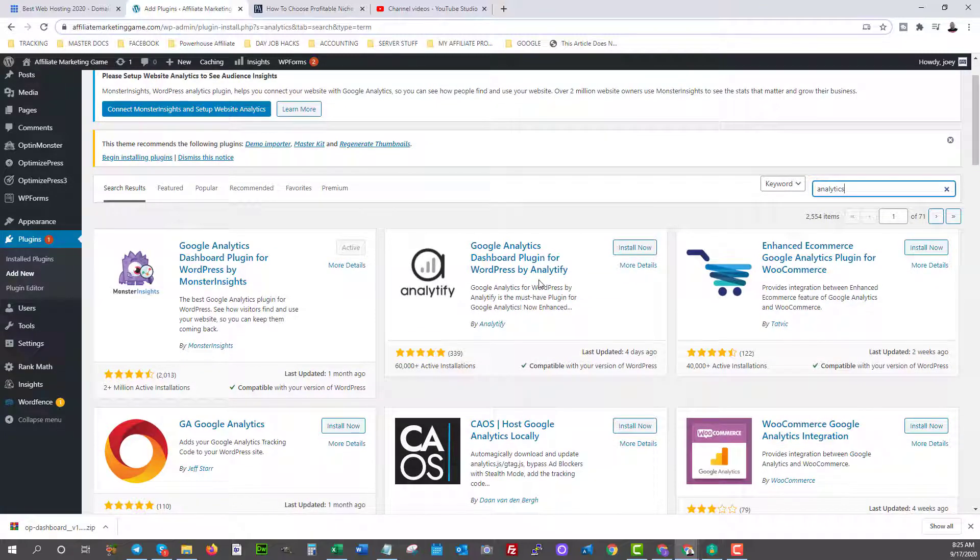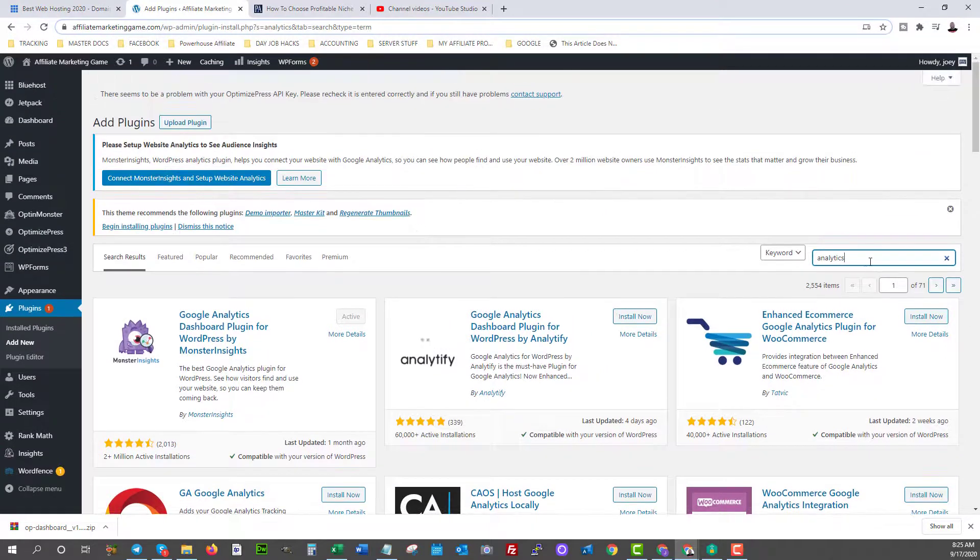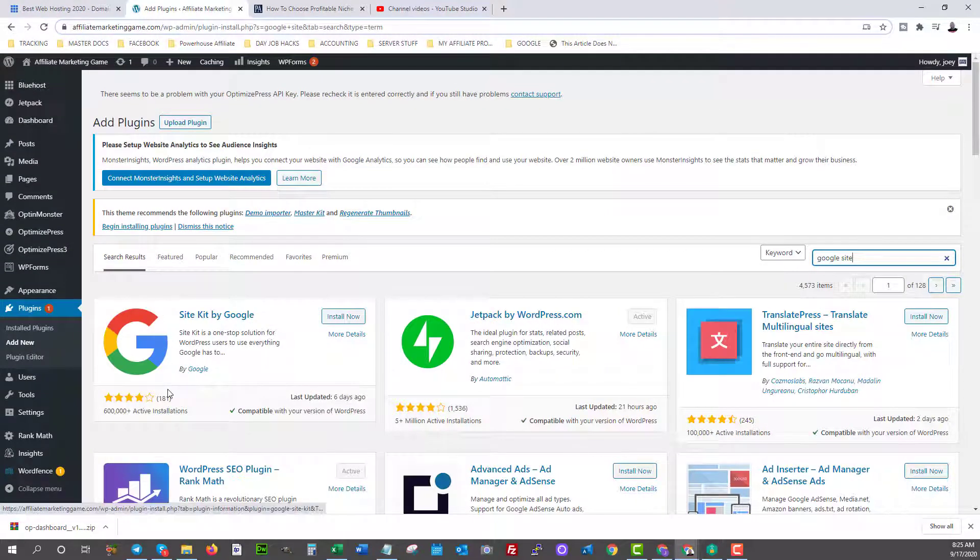In the later parts of this action plan, I'm going to show you more advanced strategies on how to track your affiliate campaigns. But bare minimum, you need to have Google Analytics. The one you'll want is now called Site Kit by Google. It's only four stars, but I would still use it because it's the official Google plugin — you can bet the security is better than third-party ones. It can also track all of your AdSense earnings later on.